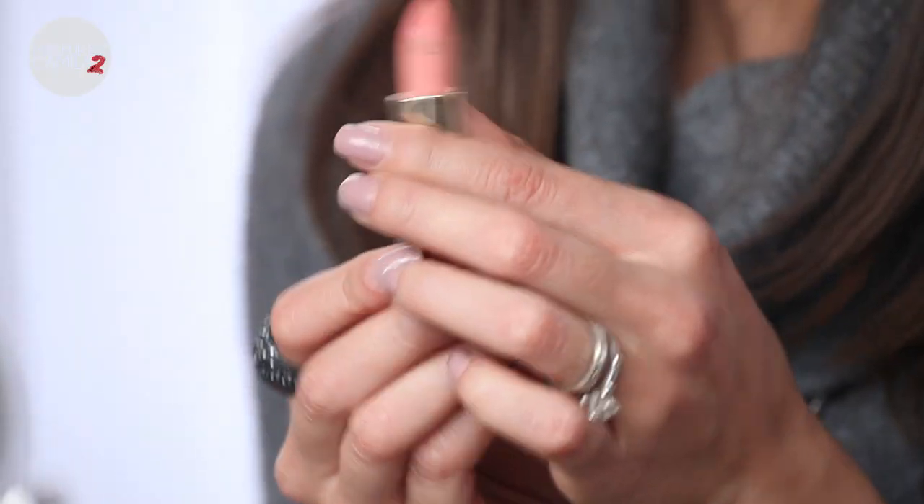My go-to colors are nudes and corals. I'm going to start with the one I'm wearing now, which is Kimchi Doll. This is a matte finish lipstick — I love matte finish, I think it's so chic and sophisticated. This one is a very nude coral that goes great with a smoky or colorful eye. It will look great on lighter skin and brown skin like mine, but it might not work on darker skin as it can look really light, so just try it and see.